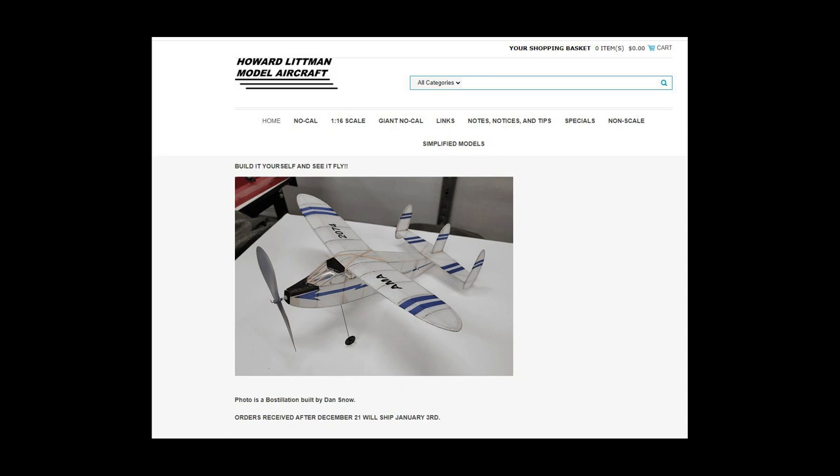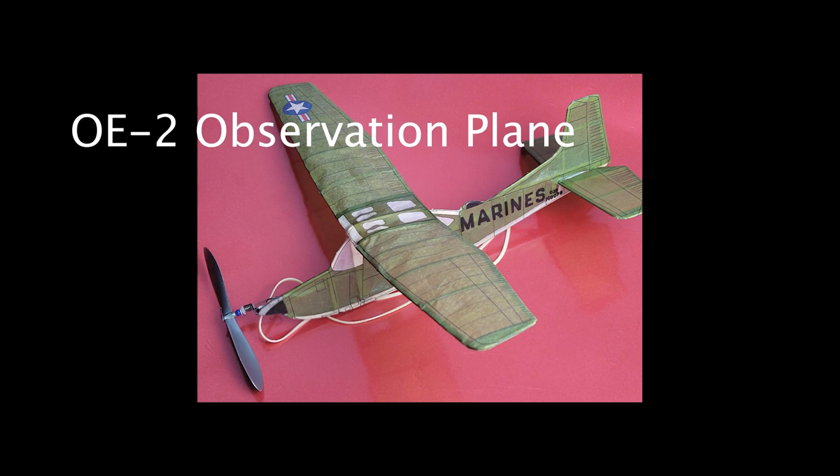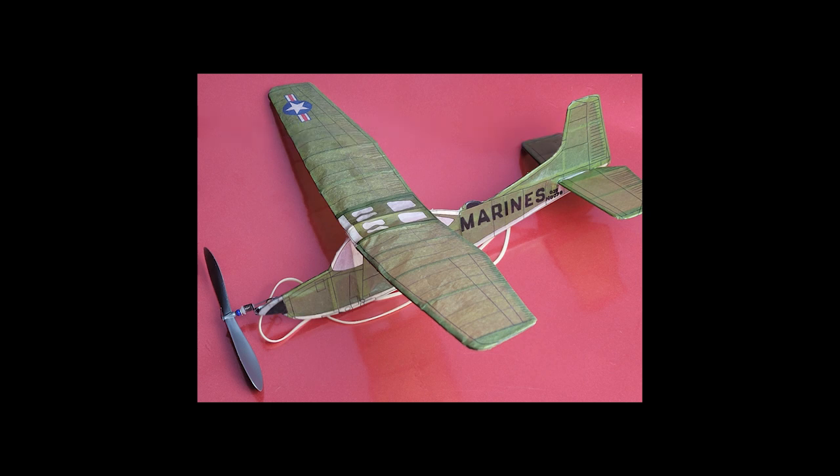I've only built one Howard Littman model aircraft. It was a NoCal that I just finished up and so far have not flown it. It came with the printed tissue, which gave it a nice touch.